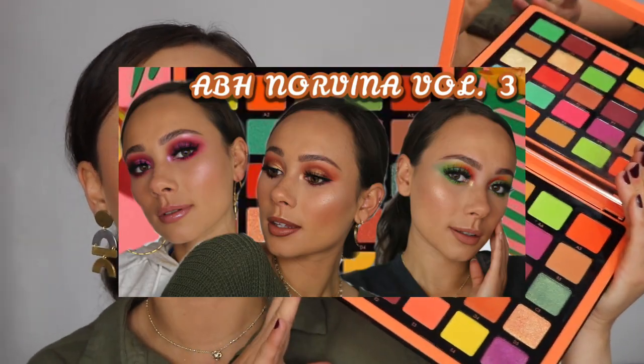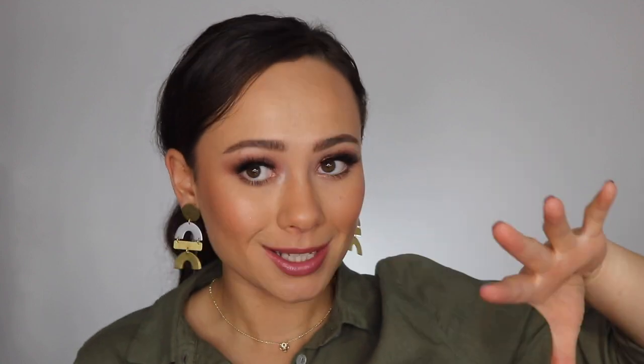Speaking of ABH, next is the Norvina Pro Pigment Volume 3 — the pretty one with the butterflies and an orange theme. I have a tutorial video where I did three looks using this palette. I really enjoyed this one. This whole pro pigment collection was fabulous even though I'm annoyed about it for many reasons, and you can't deny these are really good. The formula is awesome, it's a really nice palette, and you can get a lot of unique looks. Volume 1 is my favorite of the three, but I was not disappointed with this one at all. If this color story speaks to you, definitely go for it — it's $60, a big purchase, but really nice quality and you can create so many different looks.